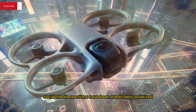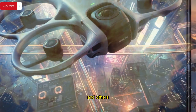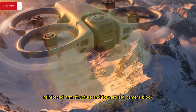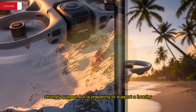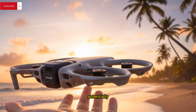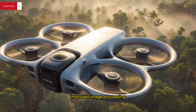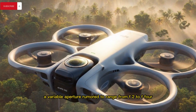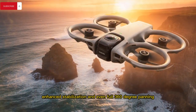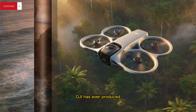Social media reactions have been predictably polarized, with some users claiming the device looks too large to be a pocket camera and others arguing that the visibly larger gimbal motors, reinforced arm structure, and forward-set camera blocks strongly suggest DJI is preparing to support a heavier, more advanced lens and sensor system, potentially enabling features such as 6K video at 60fps, improved image processing, a variable aperture rumored to range from f2 to f4, enhanced stabilization, and even full 360-degree panning, which would position the Osmo Pocket 4 as the most capable handheld camera DJI has ever produced.